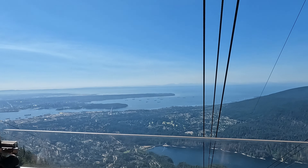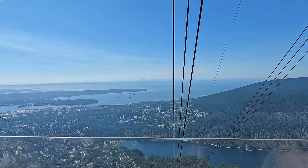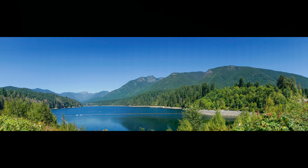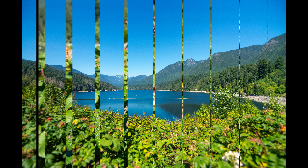When we got to the bottom of the mountain, we loaded back on the tour bus and took a brief stop at Capilano Lake. The water did look pretty inviting, but there's no swimming, fishing or boating because this is the drinking water for about 70% of Vancouver.